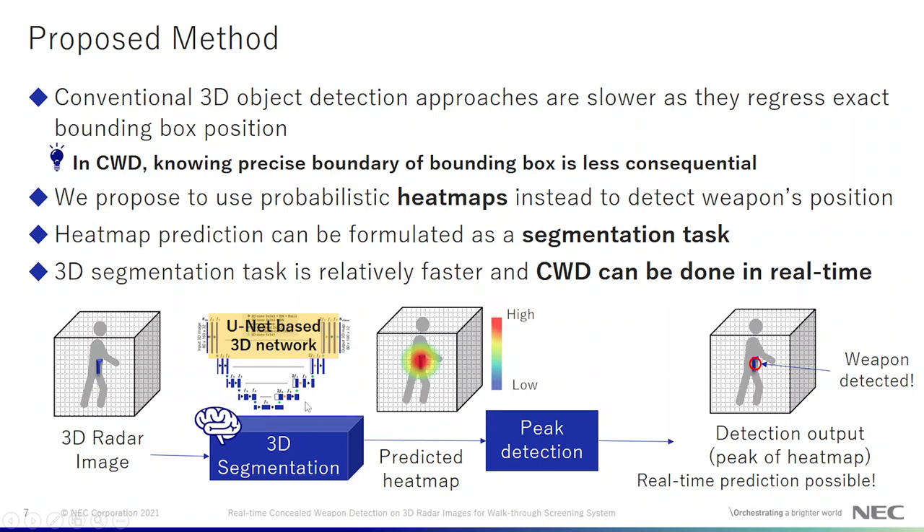We use a U-Net based 3D network to perform 3D segmentation, and we use the Gaussian function to model the heat map.